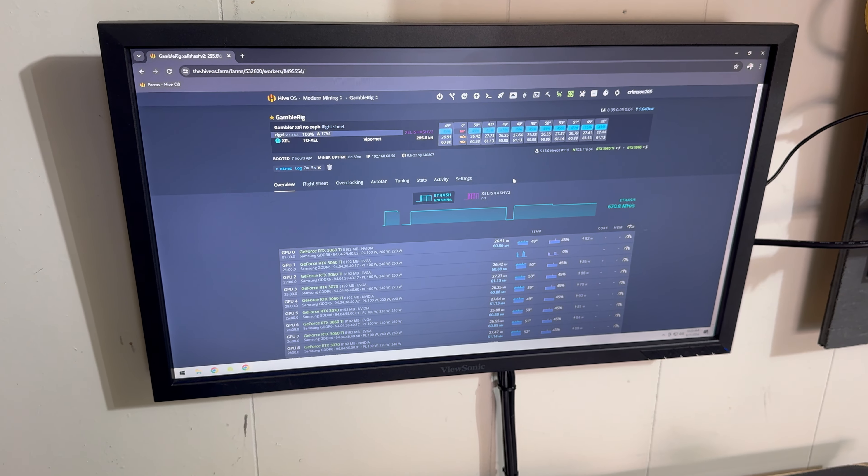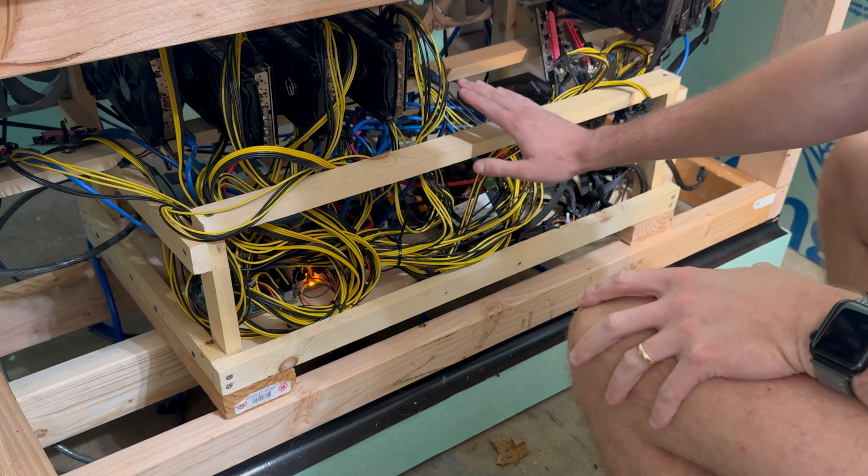I'm going to stick this other 3060 TI back on here to be fired up another day, but these cards are getting a rest right now — they've been going for about six months straight, so I'll let them escape from the mines for a little bit. I really wish these shelves could extend out like rolling parts so I could work on the rig and then just slide them back in. The bottom one's not too bad because I can just pull it out and rest it on the ground, but the top ones especially the middle one are pretty hard to do maintenance on. Luckily I don't really need to do much maintenance on it.